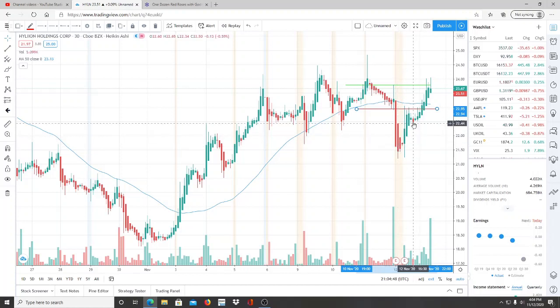Very interesting day for the bulls, because even though the bears appeared, the bulls turned this whole chart around. They ended up back above the 50-day moving average, which sits at 23.11 — a super important number to keep in mind.